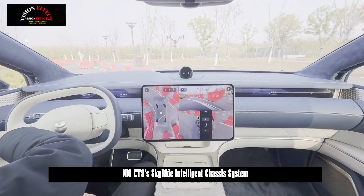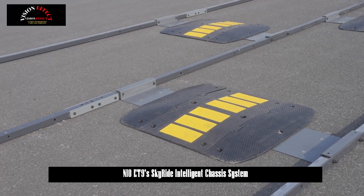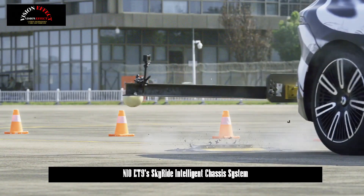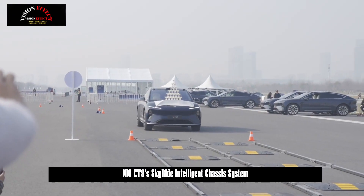The NIO ET9 also meets flagship safety standards, adopting industry-leading technology and design from battery safety to body structure safety. The battery pack adopts a thermoelectric separation design, which improves battery safety starting from the single battery cell.